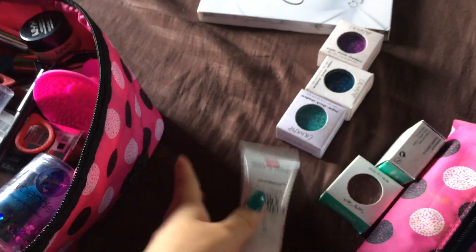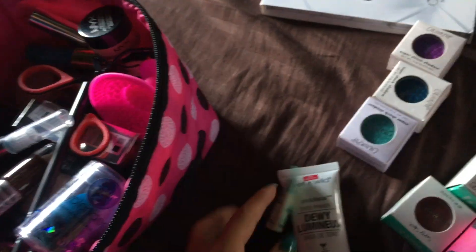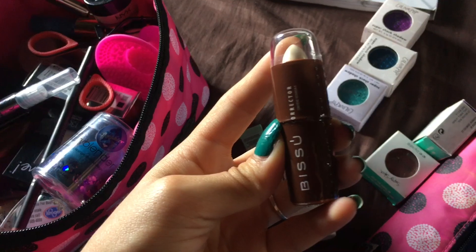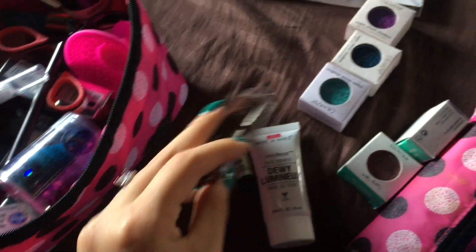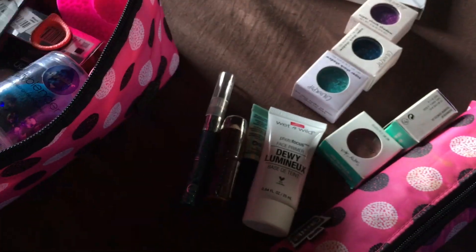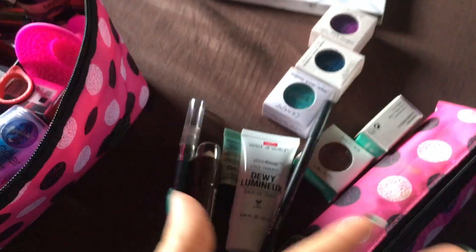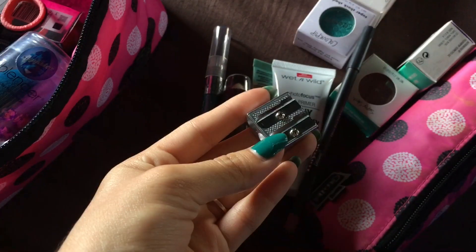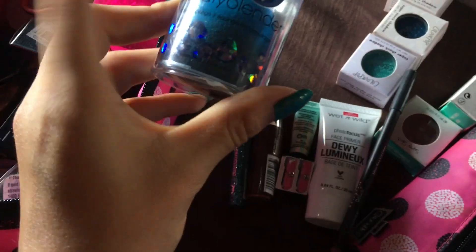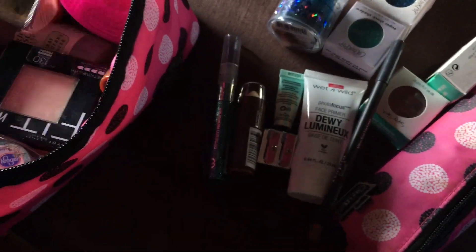This primer my mom's friend brought for me. This I bought here — it is a concealer, it's a white concealer. This I bought here as well — it's a lip liner. I bought it because I didn't have a sharpener, and I bought this sharpener too. This is my Sapphire beauty blender, it's a new release.